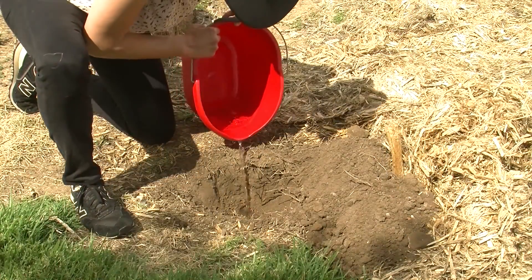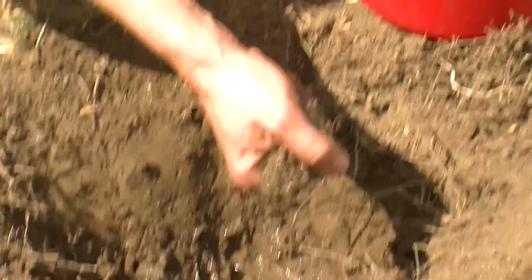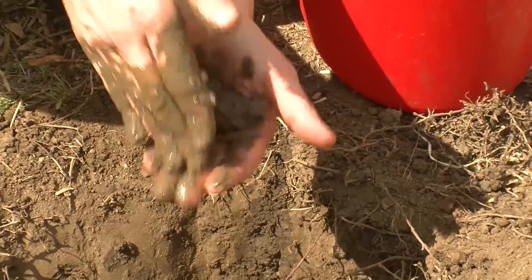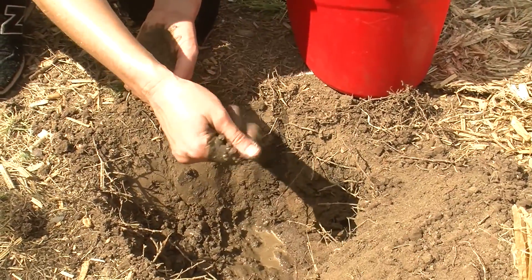Good healthy soil is the backbone to a successful garden. Wet it, pick up a handful of your soil, check its consistency, roll it around in your hand and see how it holds water. Soil can and should always be improved by adding compost or other well-rotted organic matter, but it's great to know where you're starting from.